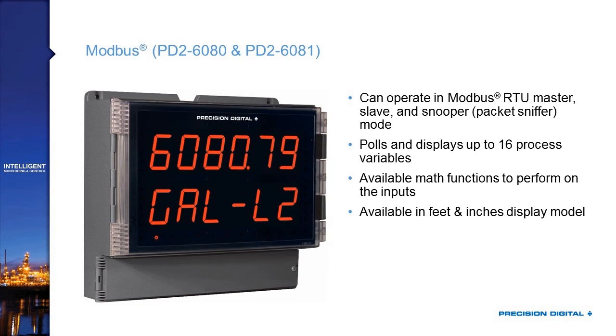Lastly, we have our Modbus scanner products. Everything in the Helios series is capable of being a Modbus slave so you can pull information out into your control system. The PD2-6080 and the PD2-6081 are capable of being Modbus RTU masters, slaves, or snoopers — like a packet sniffer. What that means is that if you have Modbus transmitters, you can poll those transmitters and bring back up to 16 process variables — for example, displaying level and temperature from four different Modbus level transmitters.